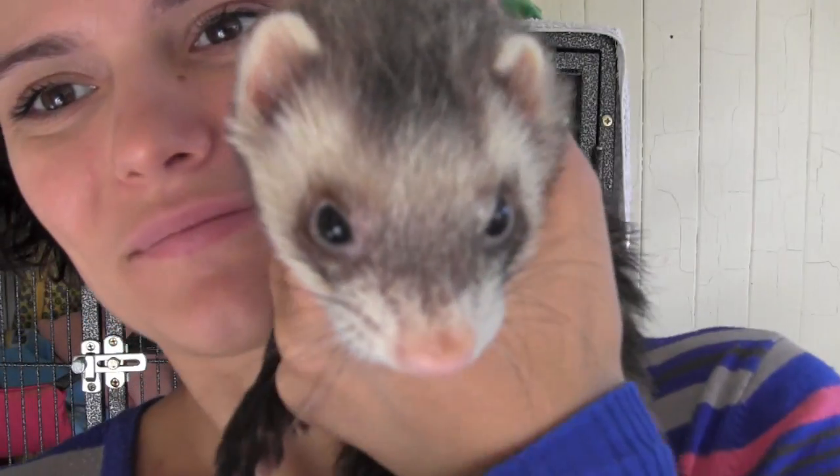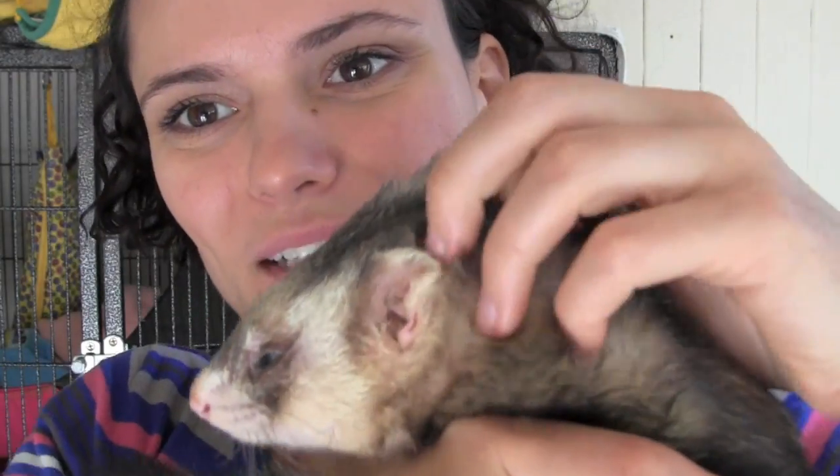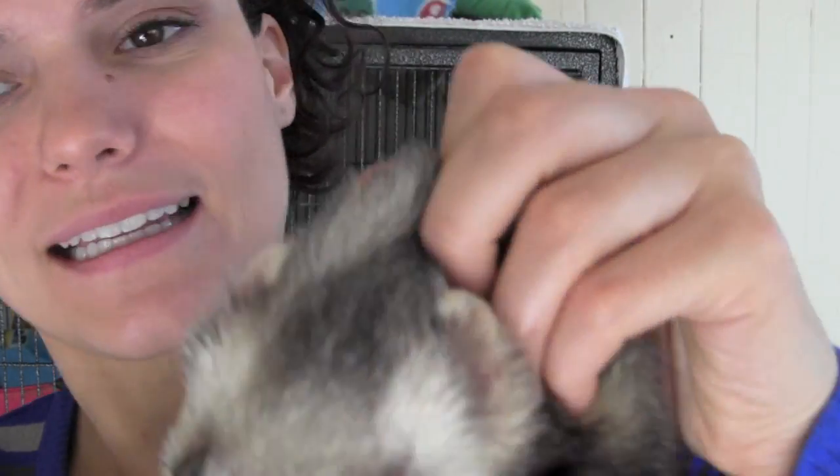A nice plump nose. Clean ears — when you look at them they need to be clean, nice and pink inside. A beautiful, full, shiny, soft coat as well.